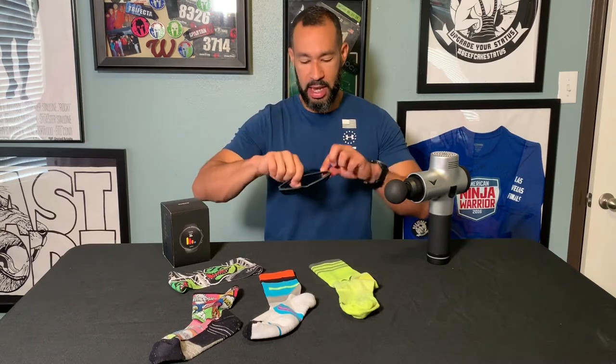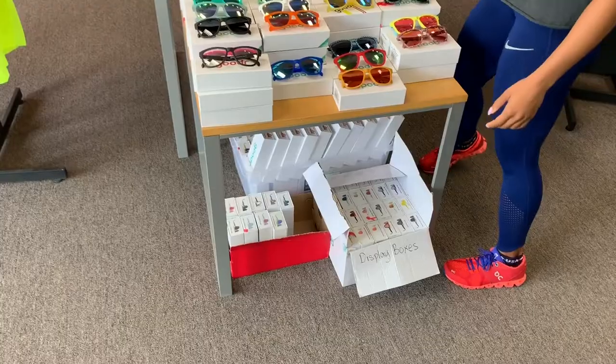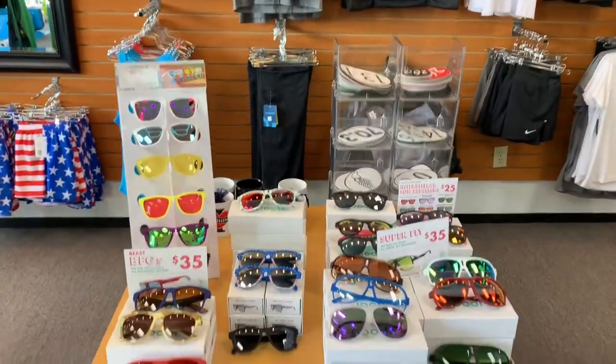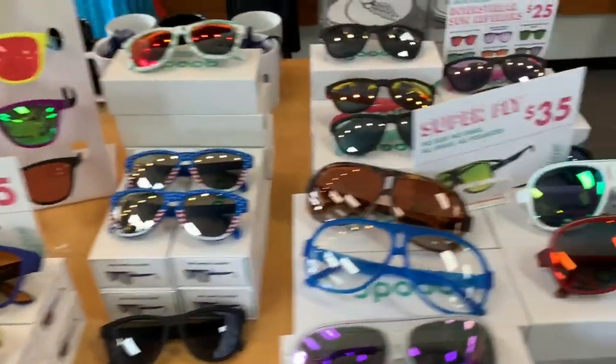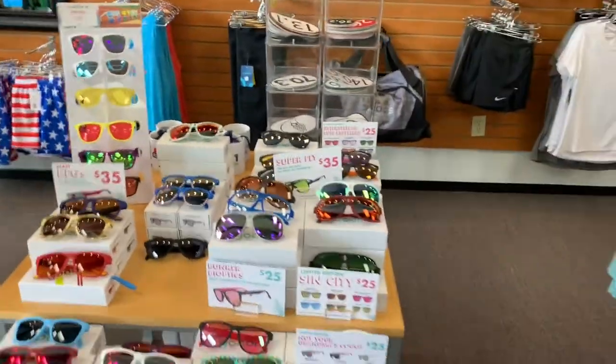The other thing I wear every single time are my super sweet Goodr sunglasses. Number one, they're super light. They don't wiggle, they don't fall off your face. And I mean, come on — do they not make me look super fresh and super clean? I love these glasses. Here's the cool thing — they're only 25 bucks. Super inexpensive, and I've had these for a little over a year and they're still in great shape. I have a couple of different pairs — these for brighter days and a lighter pair for dusk or cloudy days. These are polarized as well to help cut down on reflections, so I don't have to go around squinting all the time.